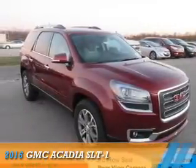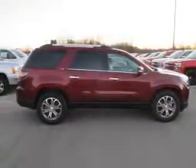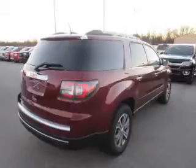Presenting the 2016 GMC Acadia. It's powered by front-wheel drive, a 3.6-liter, 6-cylinder engine, and a 6-speed automatic transmission.